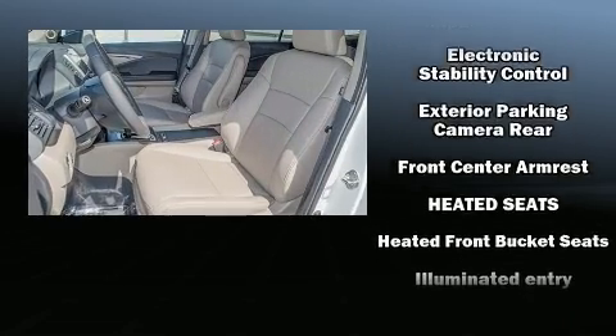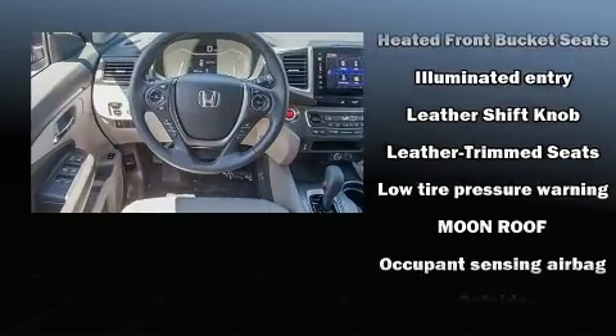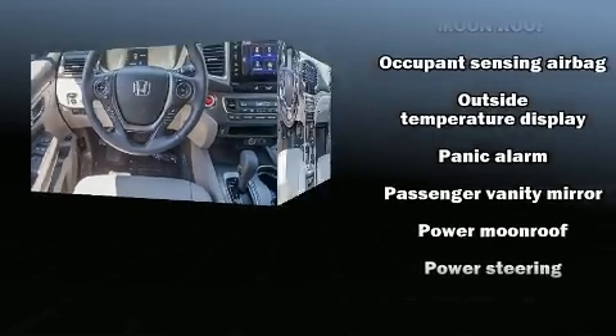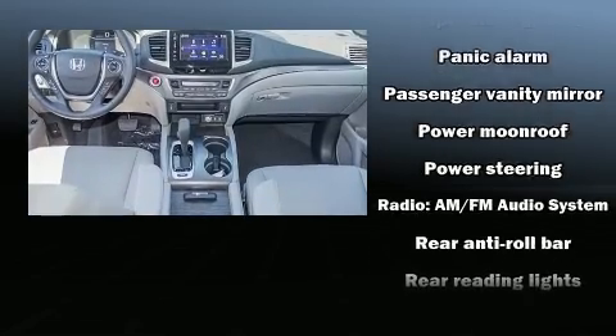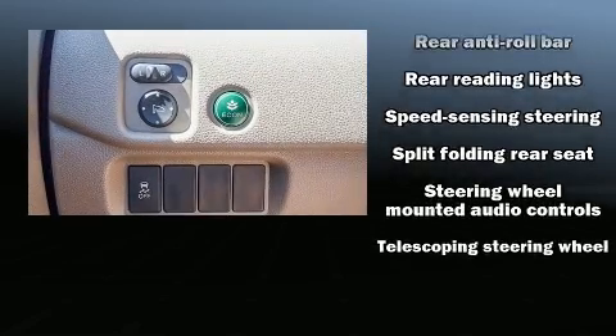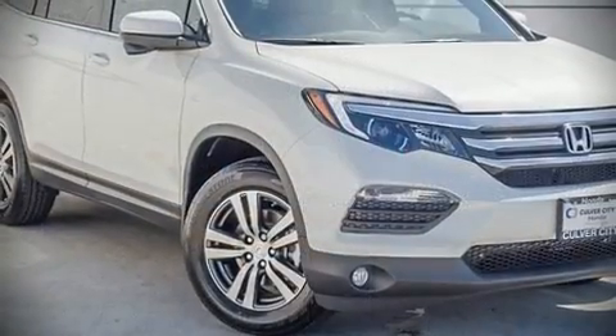Seven speakers enhance the audio experience throughout the interior. Honda also prioritized safety and security with features such as head curtain airbags, front side impact airbags, traction control, a security system, and four-wheel disc brakes with ABS.